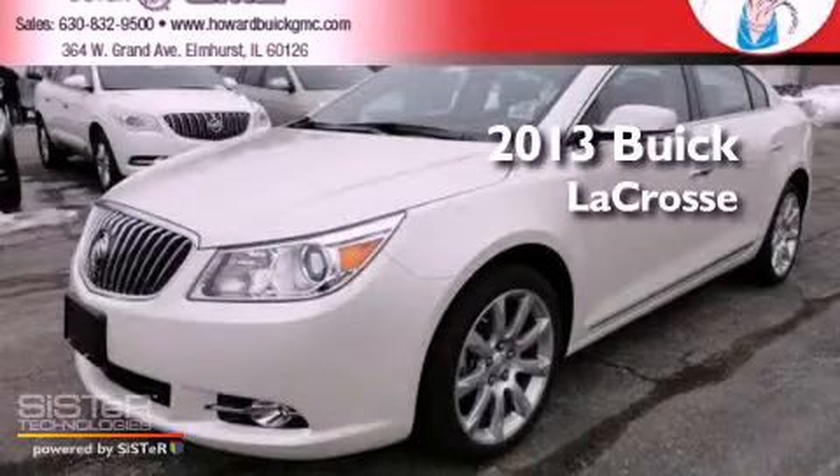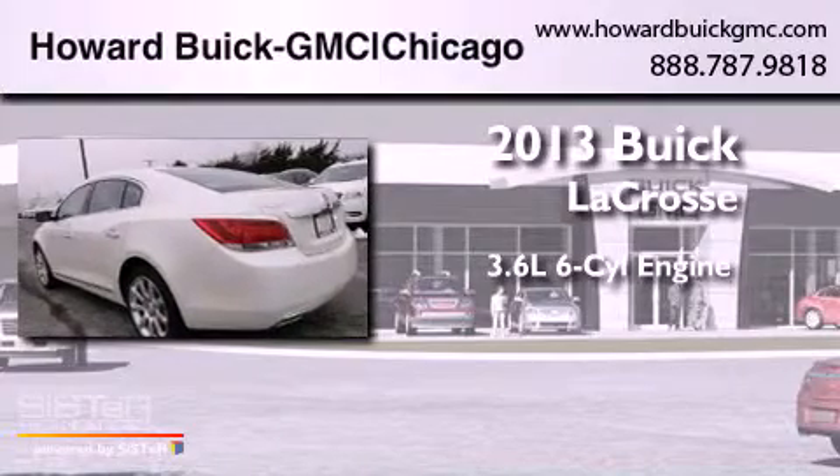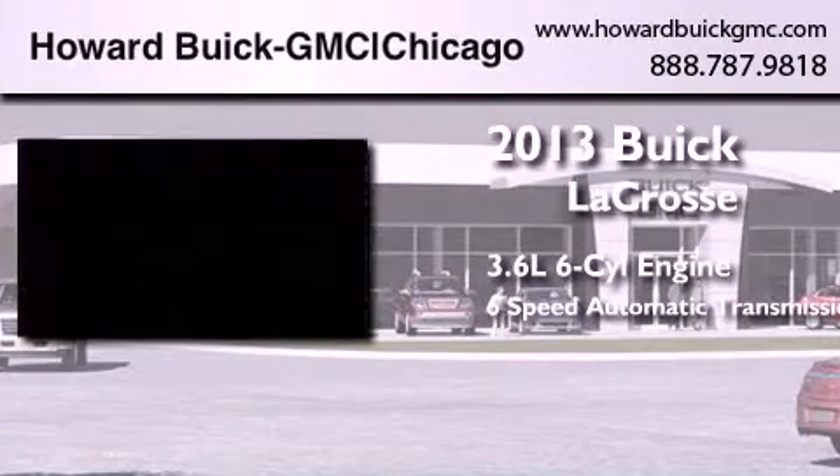This is a brand-new 2013 Buick LaCrosse. It has a 3.6-liter six-cylinder engine and a six-speed automatic transmission.